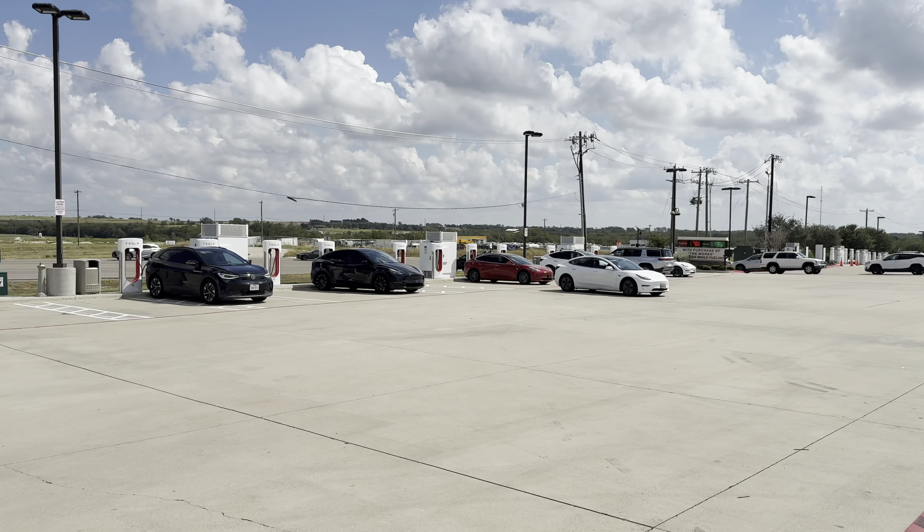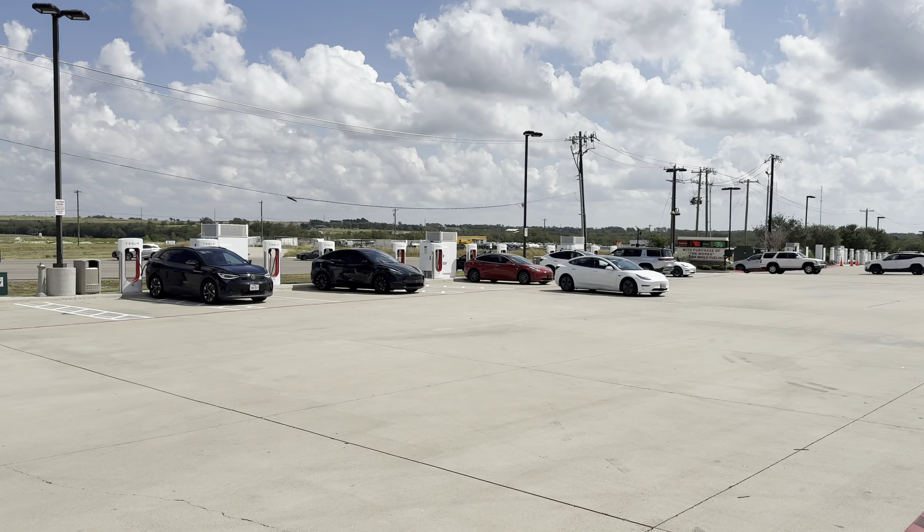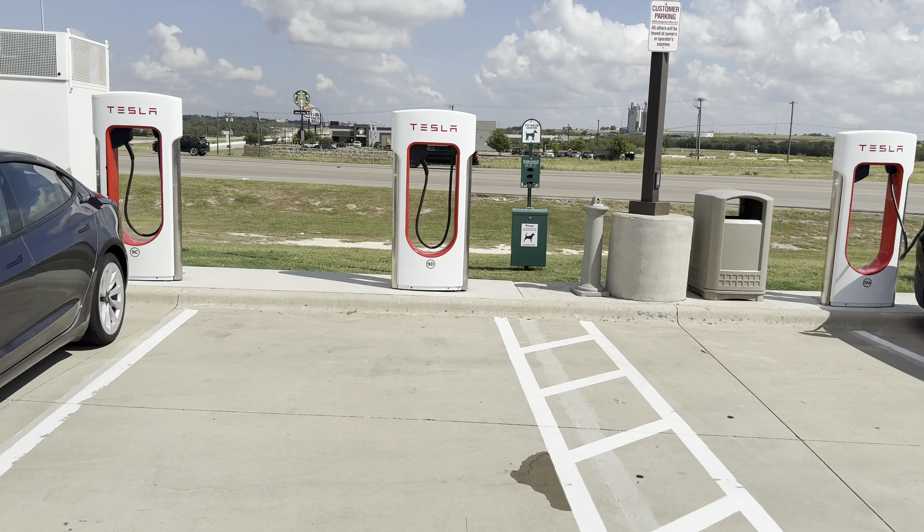We've got a refresh Model 3, a bunch of Model 3s, Model Ys, and Model Ses — another refresh Model 3. We have two transformers, each 2,500 kVA. There's a Rivian charging over there and an ID.4 charging as well.